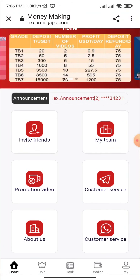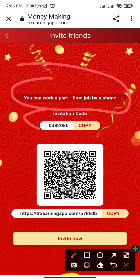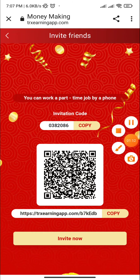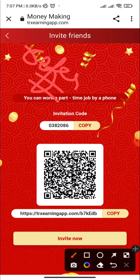I click on invite friends. Here you can see you can work a part-time job by phone using the invite code. You can copy this and invite contacts to refer and earn. If one of your friends or family registers with the link, you will earn some rewards.